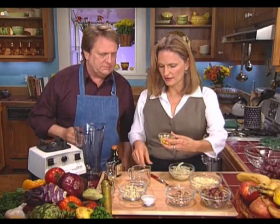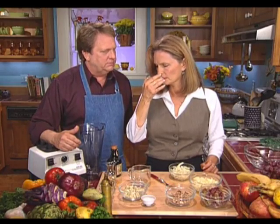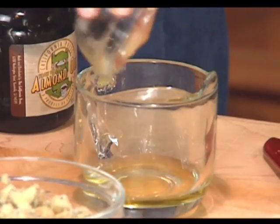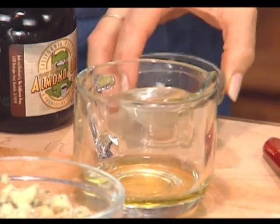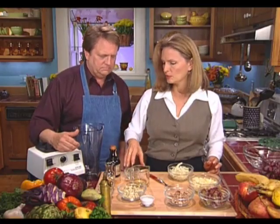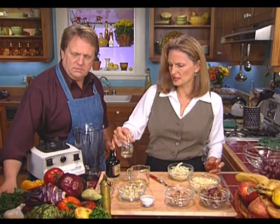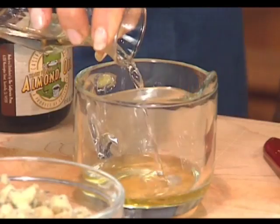The base of this dressing is a nut oil. I'm using this beautiful toasted almond oil — it smells just like fresh almonds. You can also use any kind of lighter oil, like grapeseed oil, which would work really well. I wouldn't go with olive oil in this — it's a little too heavy for this kind of fruit salad.